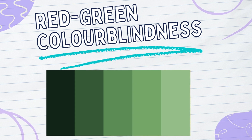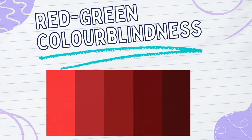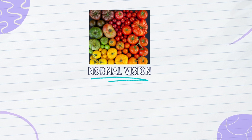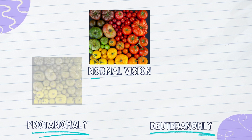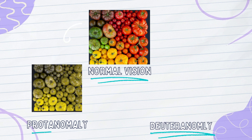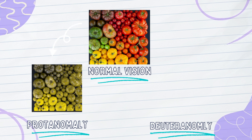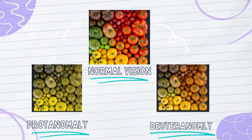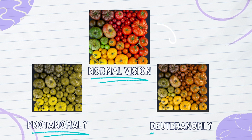Red-green colorblindness is where shades of green resemble closer to shades of red. This condition primarily affects males and is induced by a genetic mutation. There are two types of red-green colorblindness: protanomaly and deuteranomaly. Protanomaly is when individuals have a reduced sensitivity to red light, so they have difficulty distinguishing between different shades of red and green — the red cones are affected here. Deuteranomaly is more common, where there is a reduced sensitivity to green light, causing confusion and mistaking red and green for each other — the green cones are affected here.